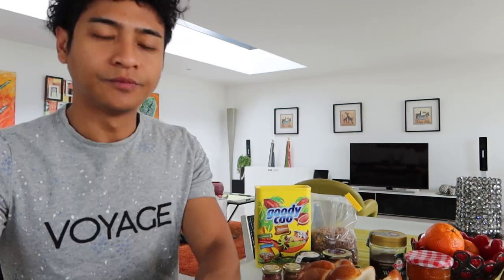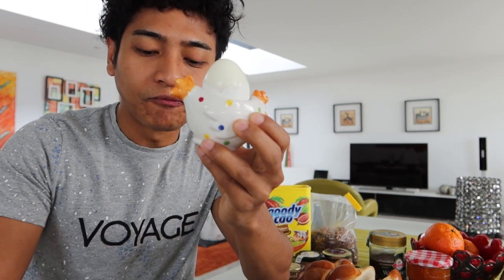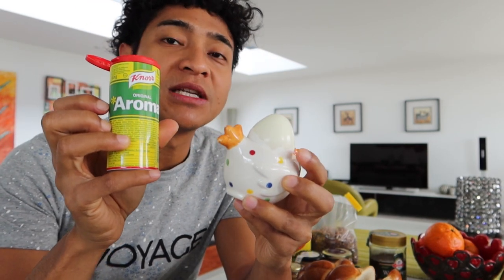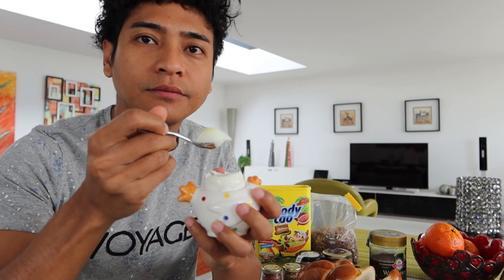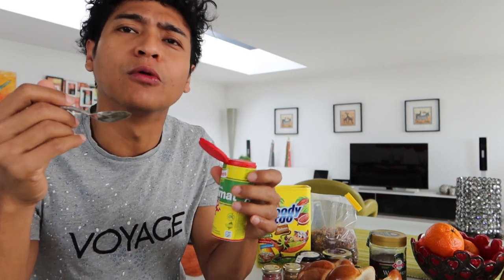Sekarang telur rebus ya. Nah ini dia telurnya, saya kupas. Tapi biasanya kalau orang-orang Swiss itu makan telur rebus, dia menggunakan ini guys — seperti penyedap rasa lah ya, cuma dituangin gini. Kalian lihat kan, telur setengah matang. Rasanya gak hambar karena pakai penyedap rasa, jadi ada gurih atau agak sedikit asin. Saya suka banget sih. (Now the boiled egg. Here's the egg, I peel it. But usually when Swiss people eat boiled eggs, they use this — like a seasoning, just poured like this. You can see — a soft-boiled egg. The taste isn't bland because of the seasoning, so it's savory or slightly salty. I really like it.)